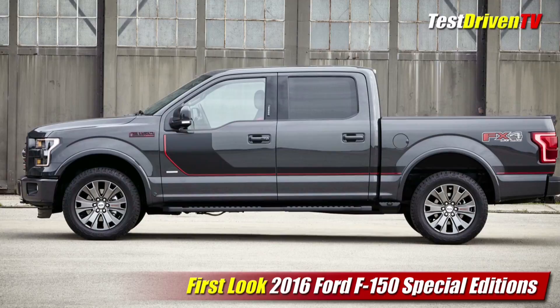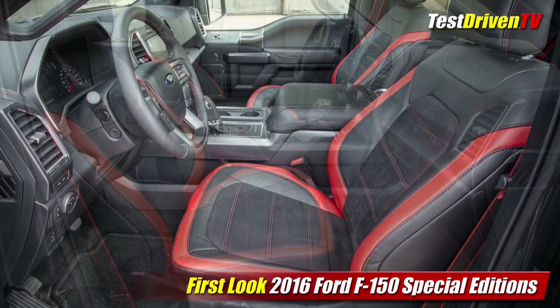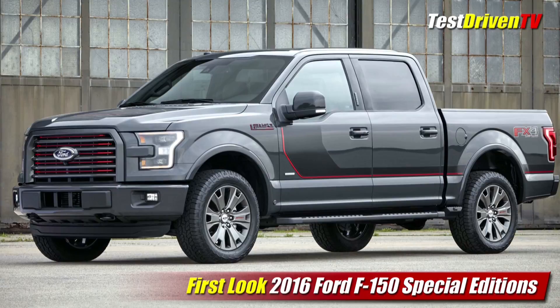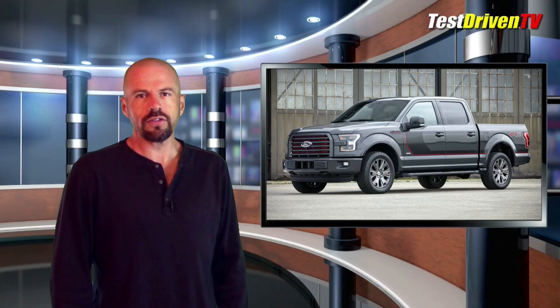The special edition interior gets unique seating with Alcantara inserts, red contrast stitching, and red bolsters. The steering wheel, shift boot, and dash all get red stitching as well. The 2016 gets the new SYNC 3 communications and entertainment system featuring enhanced voice recognition, a better capacitive touchscreen, and easier-to-understand menus. The new 2016 Ford F-150 will arrive at dealerships very soon, with pricing for the new option packages to be announced closer to that time.